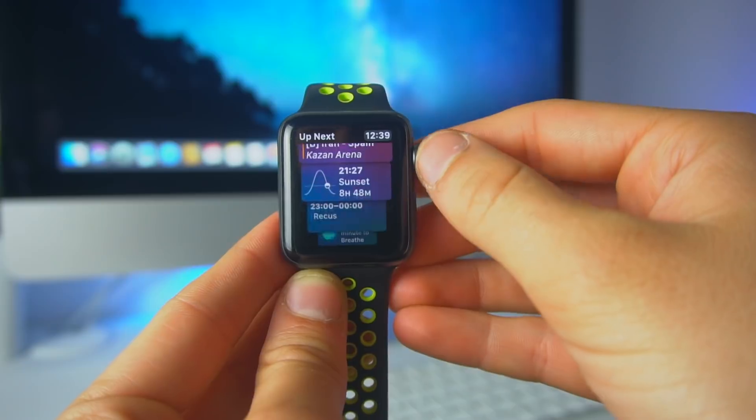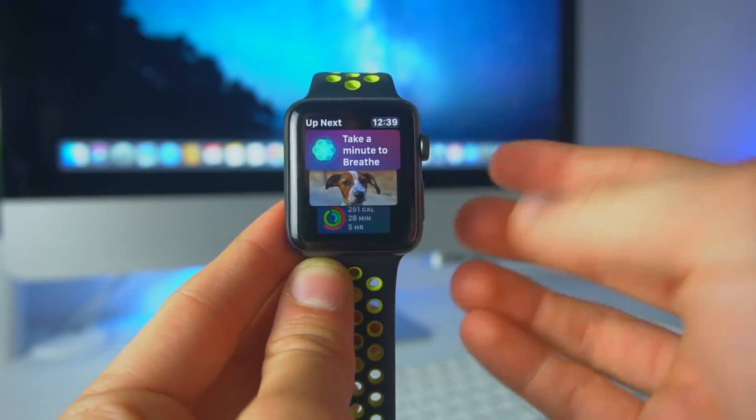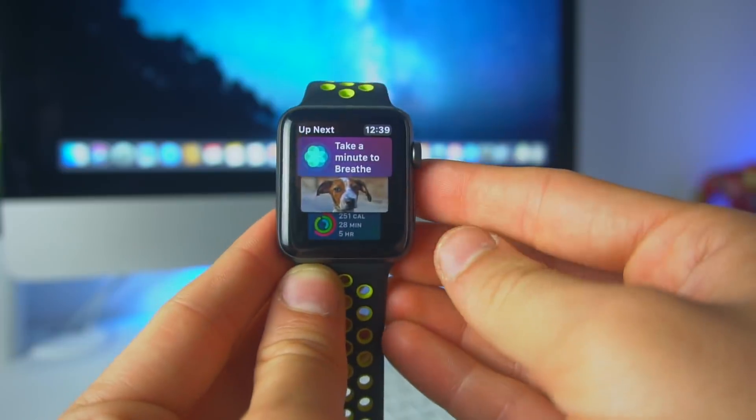The first change in WatchOS 5 beta 2 is this icon right here — the breathe suggestion from the Siri watch face has slightly been redesigned.